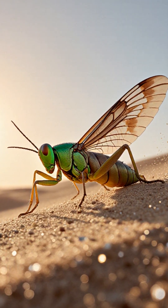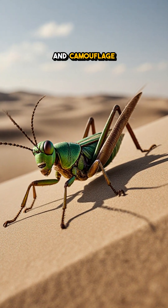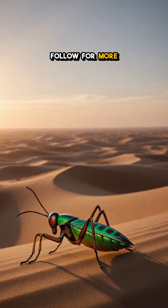In just seconds, it's a biological chameleon, mastering both heat and camouflage to dominate the harsh desert arena. Which ability blew your mind? Follow for more wild wonders.